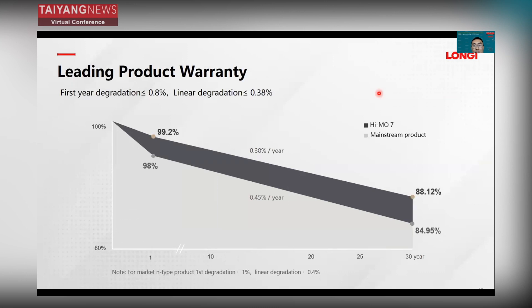We have a leading product warranty for HIMO7. The first-year degradation is less than 0.8%, and linear degradation is less than 0.38% per year. We achieve this because of Longji's lifecycle quality system, which ensures our modules are highly reliable — enabling a leading product warranty for a 25-year or even 30-year lifecycle.